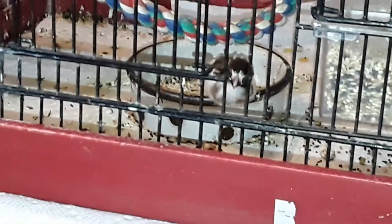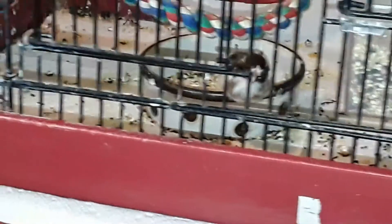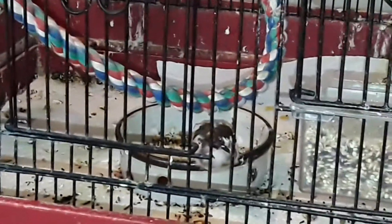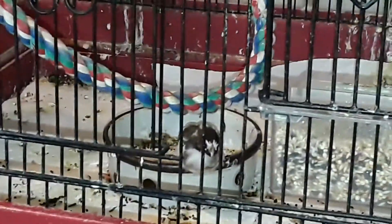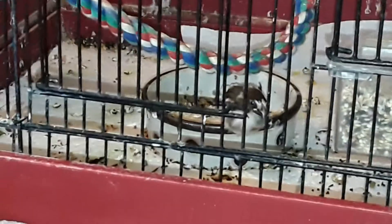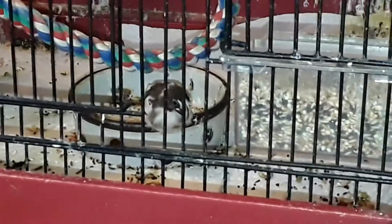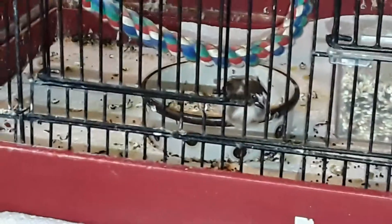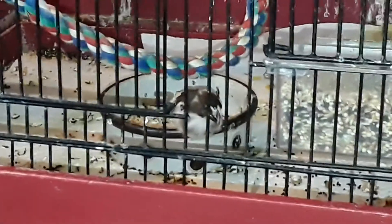And there he is. He's got very interesting — he, she, don't know — very interesting coloring. We got a splotch of white above the nose, and some racing stripes by the beak. Very interesting.